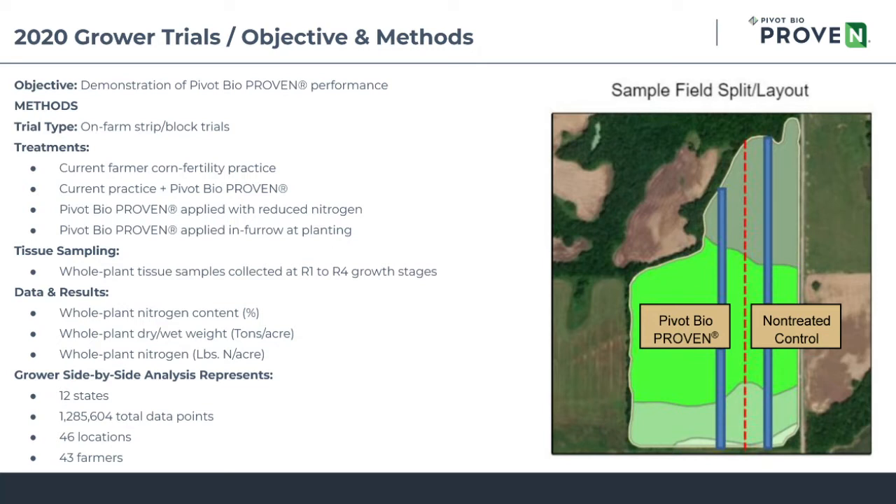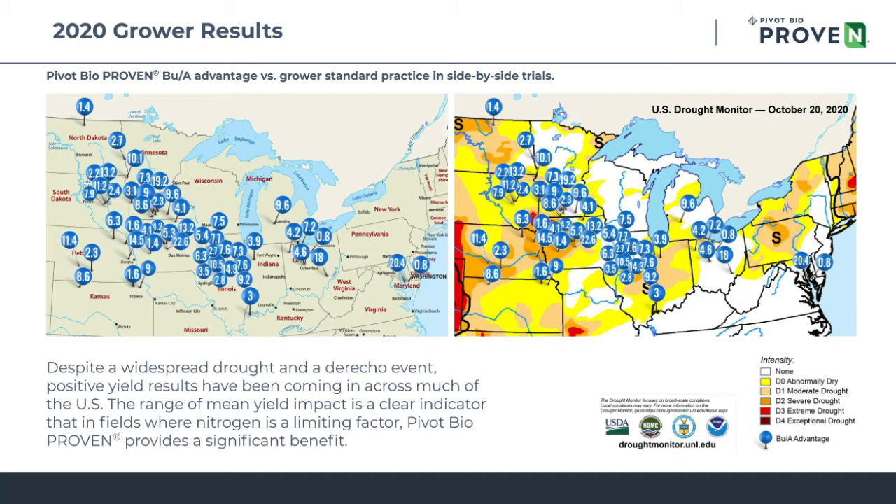You can use those three metrics to actually calculate nitrogen on a pounds per acre basis. These data were generated from over 12 states, represented over a million data points, more than 46 farm locations, and more than 43 farmers involved in much of the performance data.